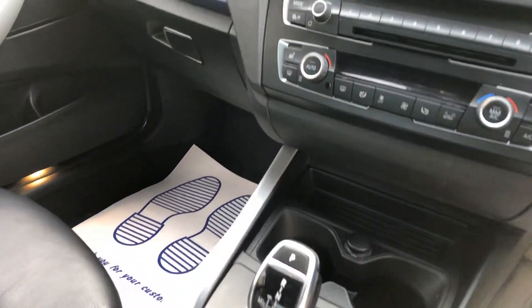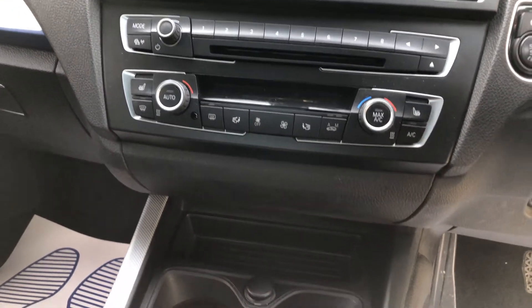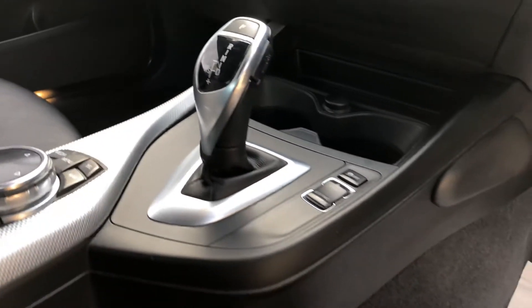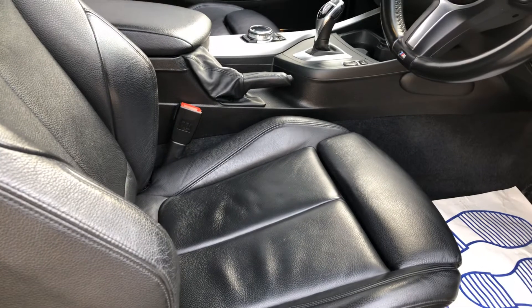It has satellite navigation which is colour — it is the pro version — along with a radio CD player and sports mode. The seats are in black Dakota leather and they're also heated in the front.